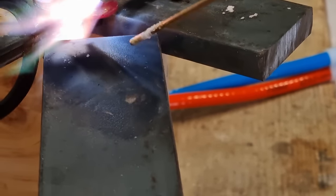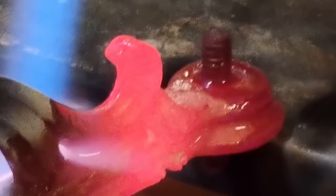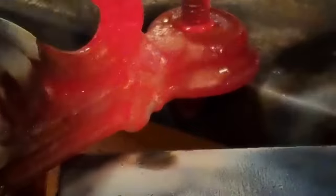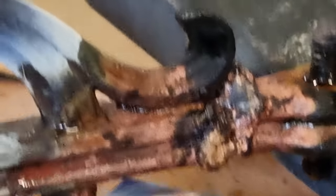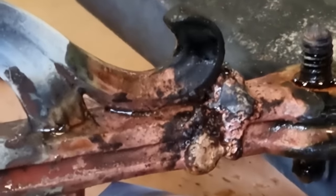The brazing material flows across the joint. It looks messy at this stage but will be cleaned up once it cools. Tony turns the piece over to do the other side. He'll let it cool naturally — chucking it in a bucket of water would risk cracking the bronze.